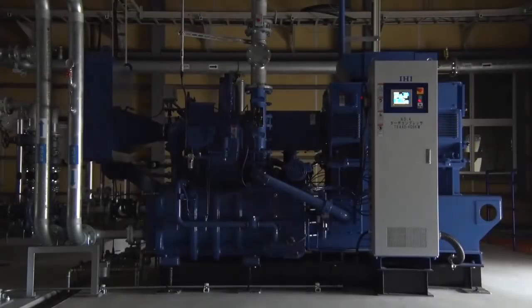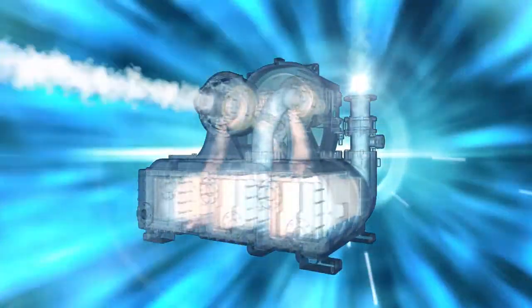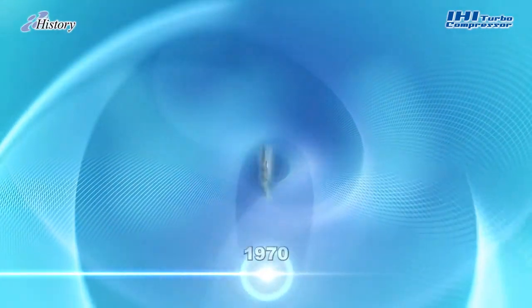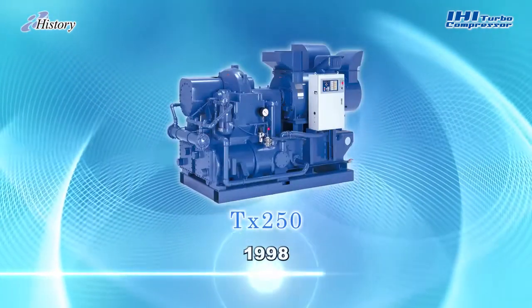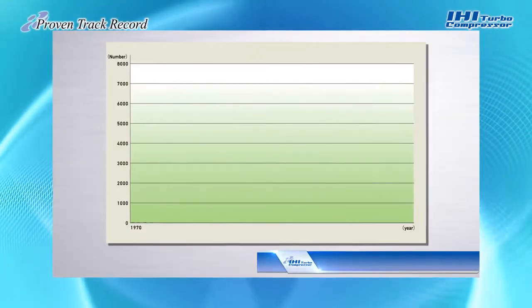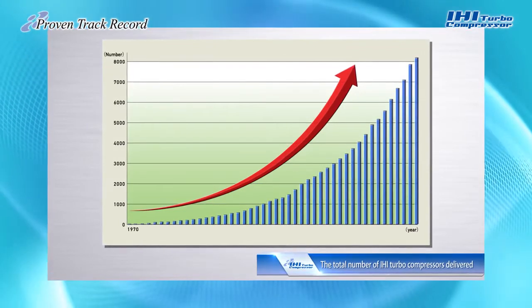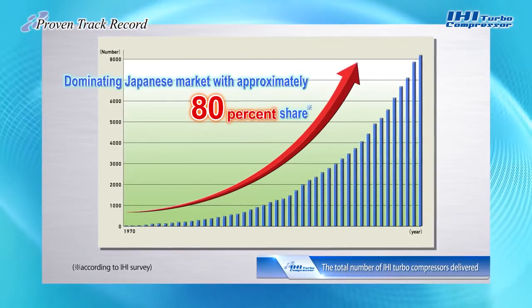Your best choice: IHI Turbo Compressors. The first IHI Turbo Compressor made its debut in 1970. More than 10 models have been successfully developed and marketed to meet the constantly evolving needs of our customers. IHI is Japan's leading manufacturer of turbo compressors. We are renowned for our advanced technology and reliability — features that have expanded sales of IHI Turbo Compressors beyond the shores of Japan and across the world.